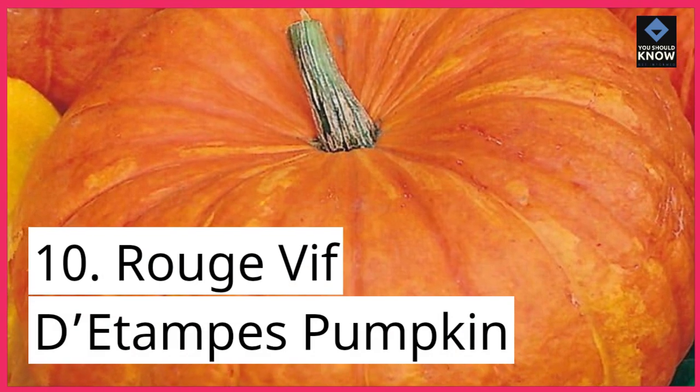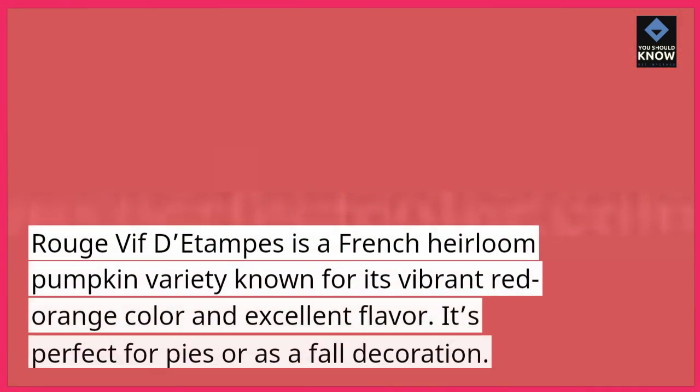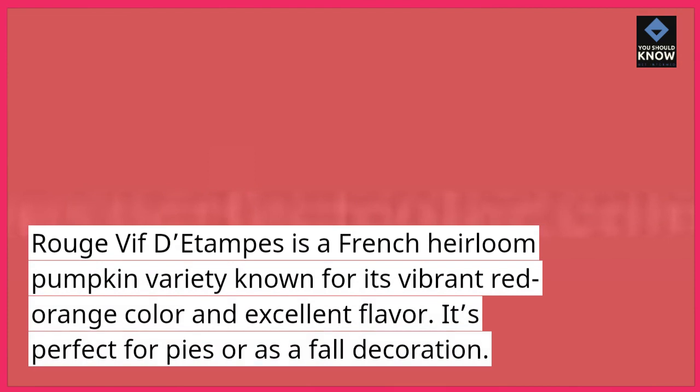10. Rouge Vif de Tompays Pumpkin. Rouge Vif de Tompays is a French heirloom pumpkin variety known for its vibrant red-orange color and excellent flavor. It's perfect for pies or as a fall decoration.